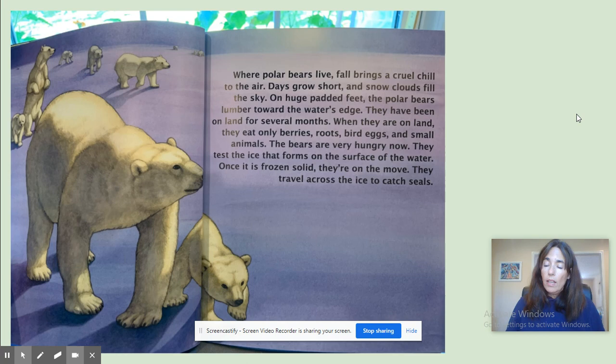Where polar bears live, fall brings a cruel chill to the air. Days grow short and snow clouds fill the sky. On huge padded feet, the polar bears lumber toward the water's edge. They have been on land for several months. When they are on land, they eat only berries, roots, bird eggs, and small animals. The bears are very hungry now. They test the ice that forms on the surface of the water. Once it's frozen solid, they are on the move. They travel across the ice to catch seals.